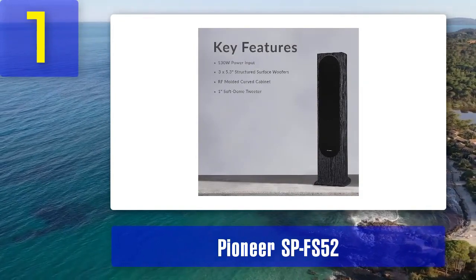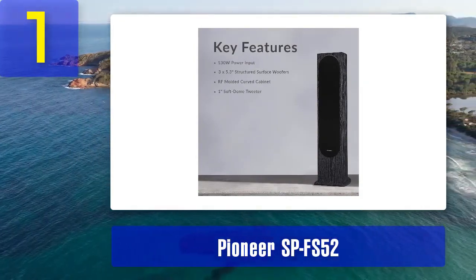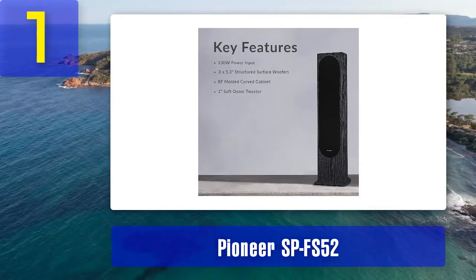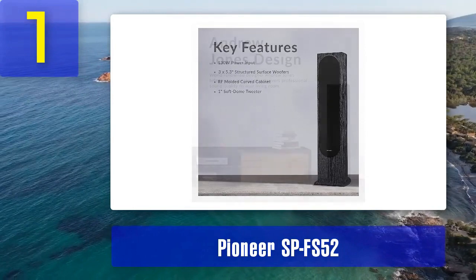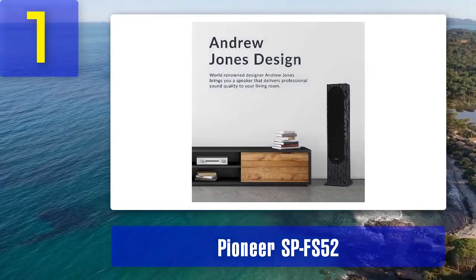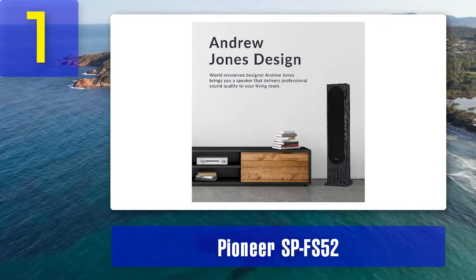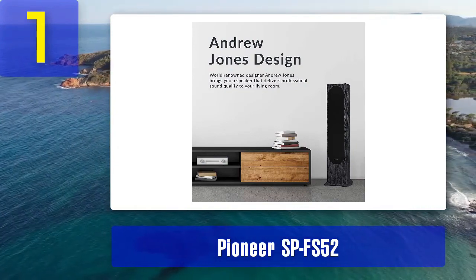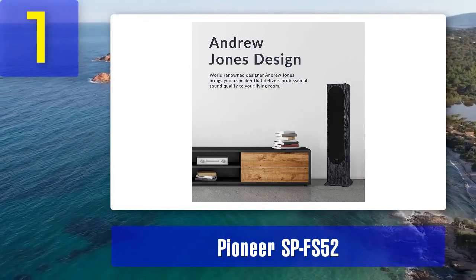One of the standout features of the SP-FS52 is its construction. It boasts a curved cabinet design that not only enhances its aesthetic appeal but also reduces standing waves inside the enclosure, minimizing distortion and improving sound quality. Additionally, the speaker's gold-plated connectors ensure a secure and reliable connection to your audio source.